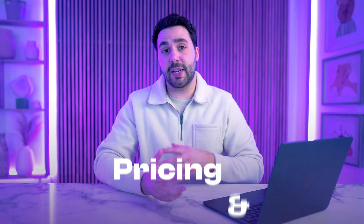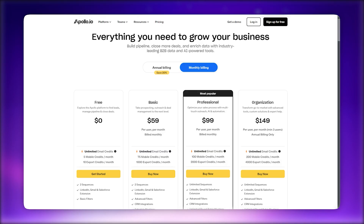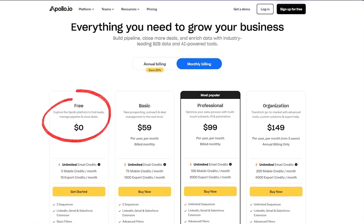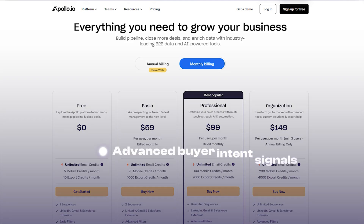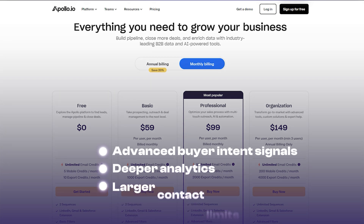Let's talk about pricing and scalability. Apollo's pricing scales with its features — it starts with a free plan, then moves to the Professional plan at $99 per user per month and the Organization plan at $149 per user per month. Higher tiers unlock advanced buyer intent signals, deeper analytics, and larger contact limits. While Apollo's pricing reflects its extensive functionality, it may be cost-prohibitive for smaller businesses or teams focused solely on email outreach.